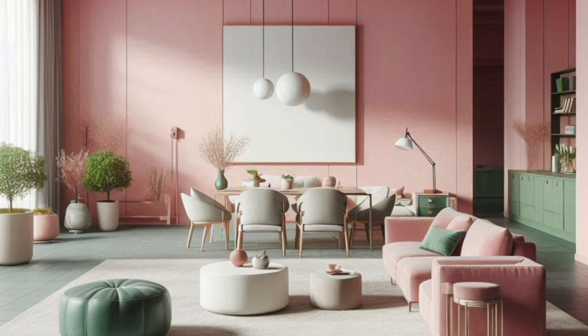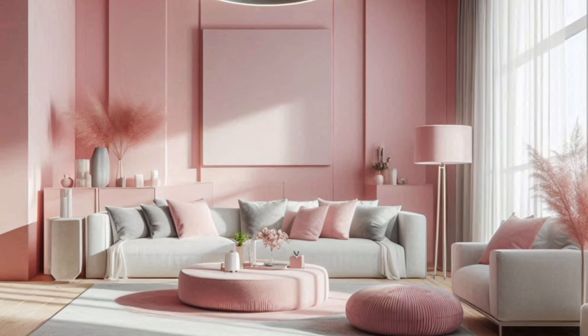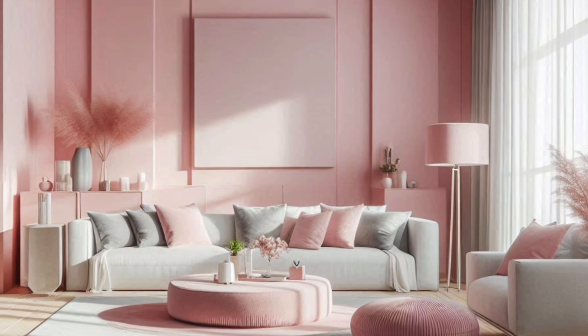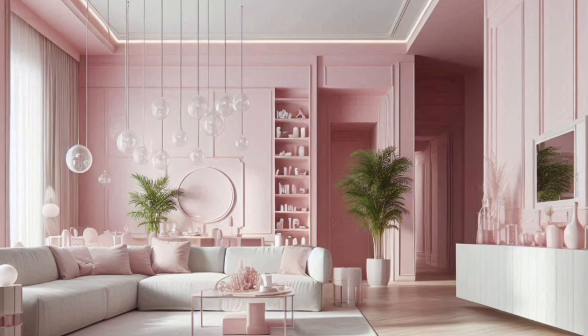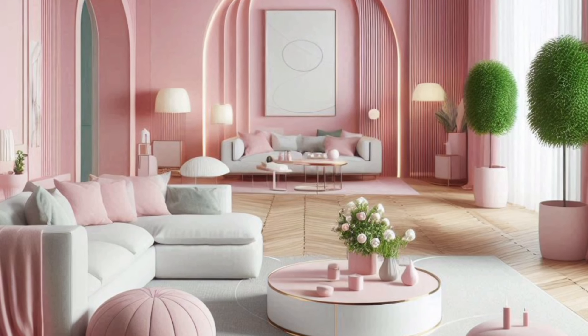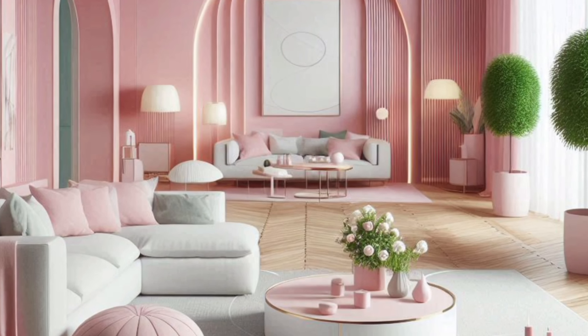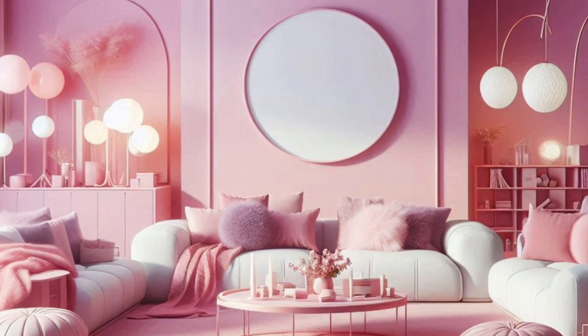Pink can evoke feelings of calmness, warmth, and even sophistication, depending on the shade you choose. It's a color that can easily adapt to various design styles, from modern and minimalistic to vintage and eclectic.